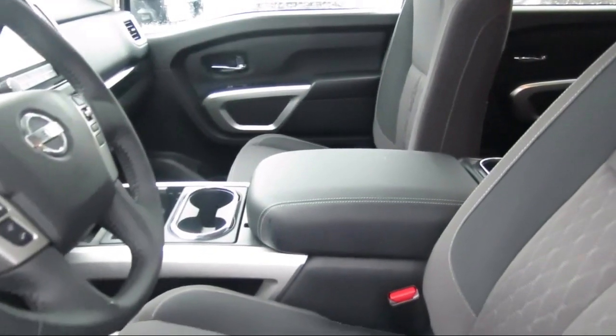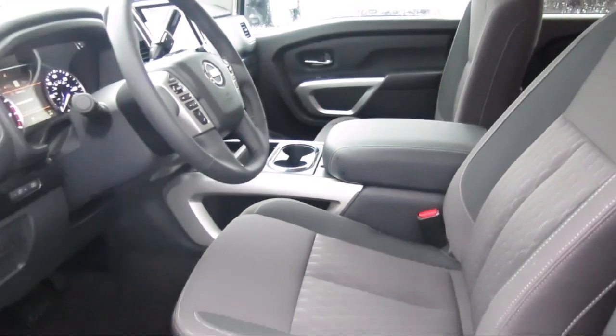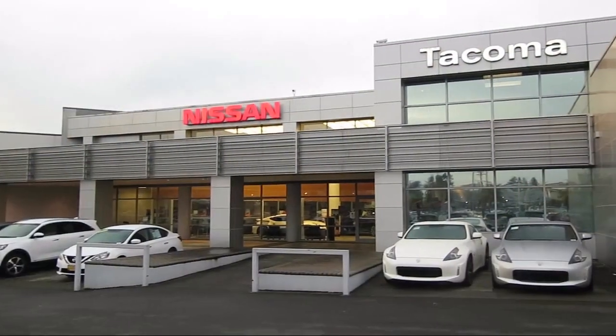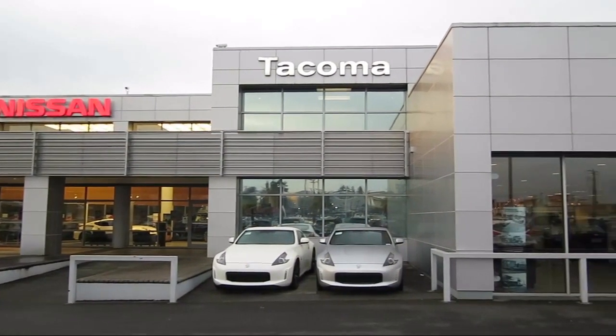Our family oriented staff will be happy to help you drive home in a vehicle that is just right for you. So come see us today. Find us at the intersection of savings, 38th and South Tacoma Way. See you when you get here.